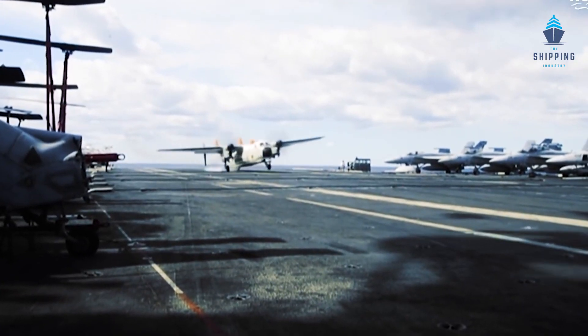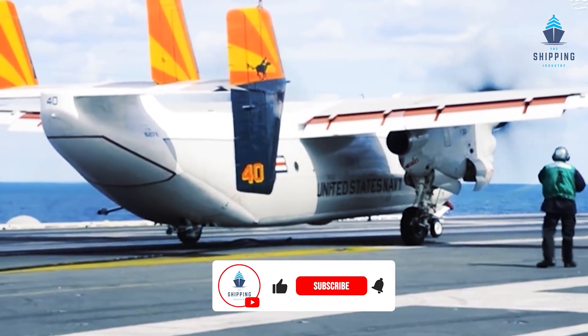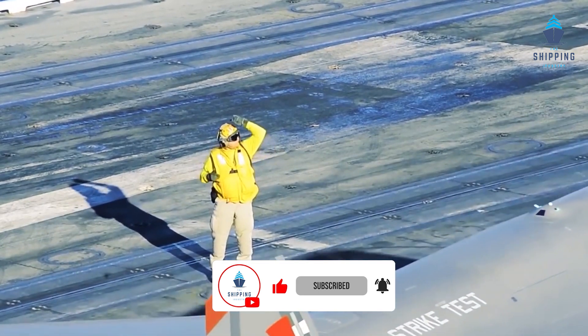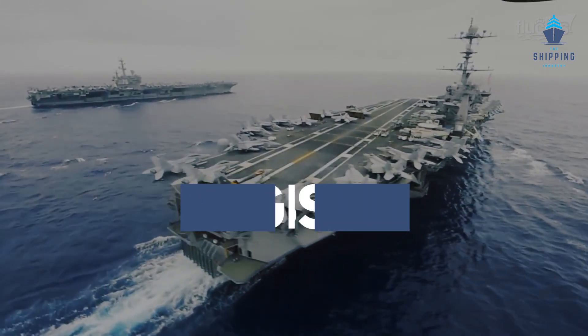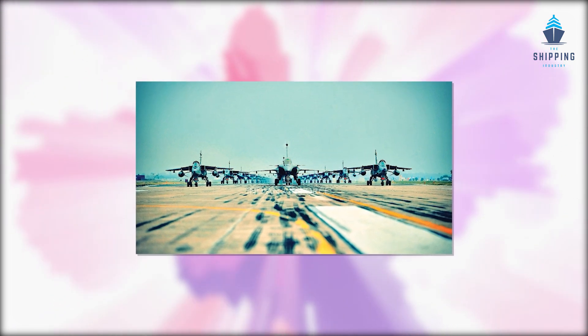Worldwide, nations rely significantly on aircraft carriers for their offensive and defensive capabilities. Aircraft has always been crucial to maintain international security and helping the US military display its might abroad. The Gerald R. Ford class is the US Navy's future warship, with 10 aircraft carriers planned. Around 75 planes are carried by this largest aircraft carrier in the world.